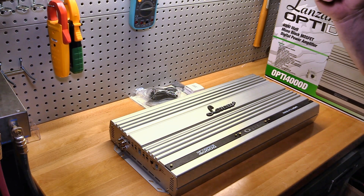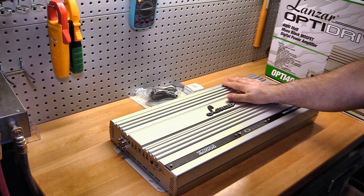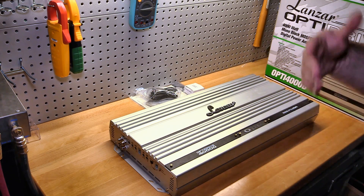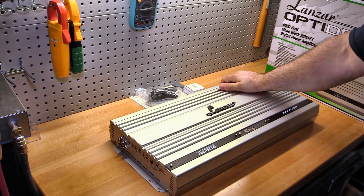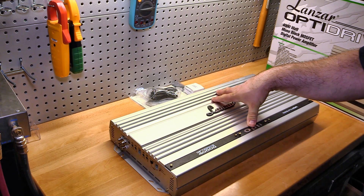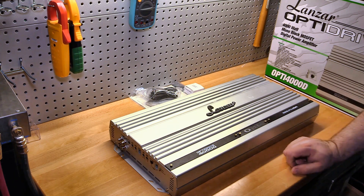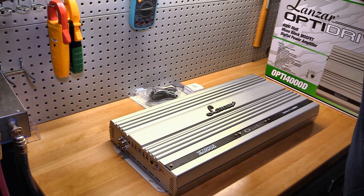Welcome back to another Budget Gem or Budget Bust. This week is a little different — normally I have an unboxing and an amp dyno, but that's not going to be the case today because I have a super heavy amplifier. This is the Lanzar Opti Drive 4000D — 35 pounds of amp wonderfulness that is enormous in every single sense of the word.